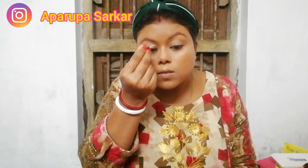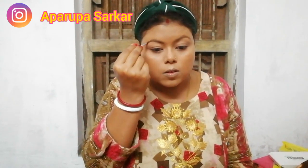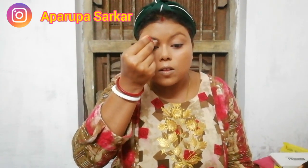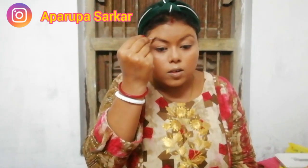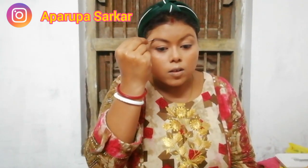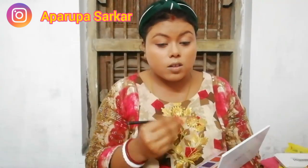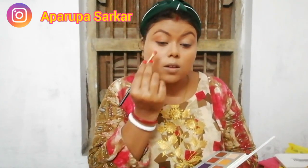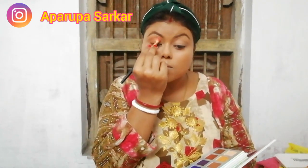Now I am using my Miss Claire eyebrow palette — I picked one shade and I am filling my brows. See how natural it looks. Then I am using the Crown palette, picking a light brown shade to highlight my corner.